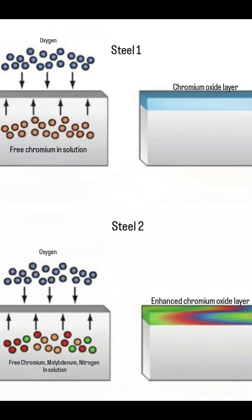Steel two is technically superior because it has a stronger, more enhanced chromium oxide film, boosted predominantly by molybdenum. The next obvious question is: if I want more corrosion resistance, why not take steel number one up to 2100 degrees Fahrenheit?